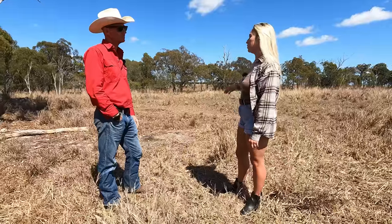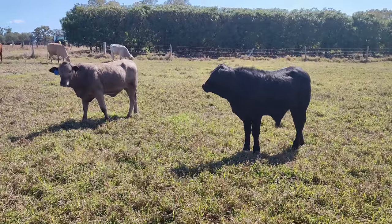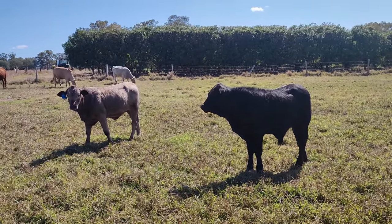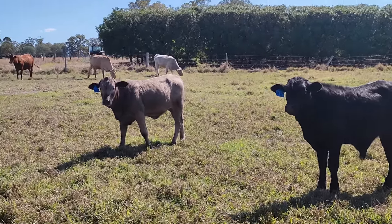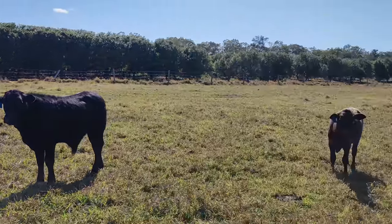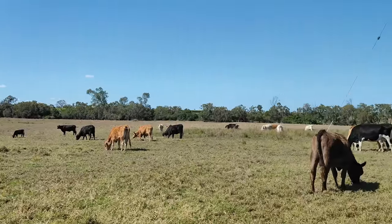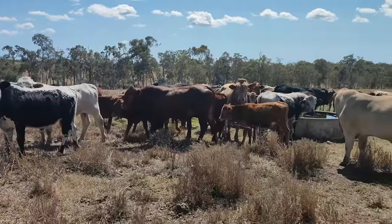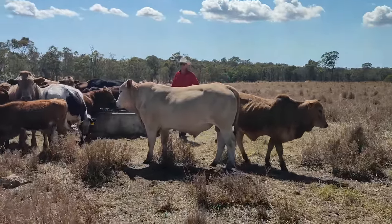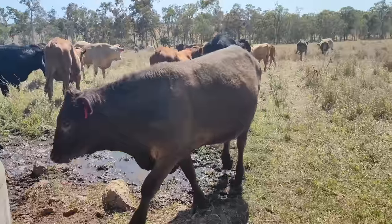Do you also supplement feed them? At the moment it's just pasture, and then as we come into sale we'll start supplement feeding. It also depends which target market the bulls are for — if we're selling them as grass-fed breeders we won't supplement feed them, but if we're selling them as terminal grain-fed sires then we will. We mix and match depending on which market we're selling the bull into — it's got to be fit for purpose.